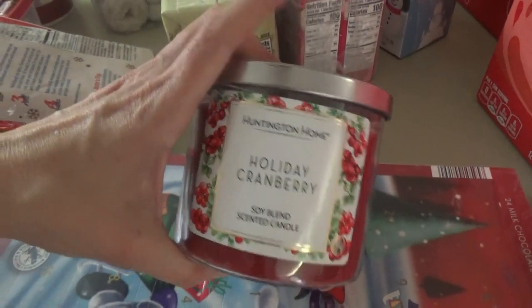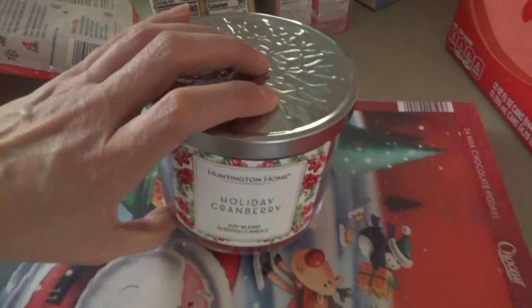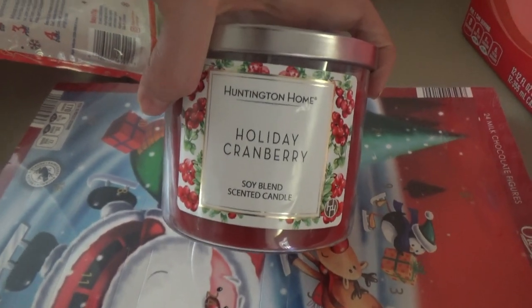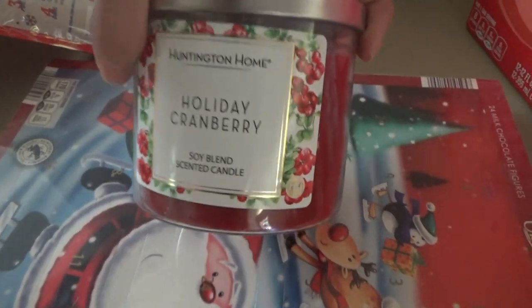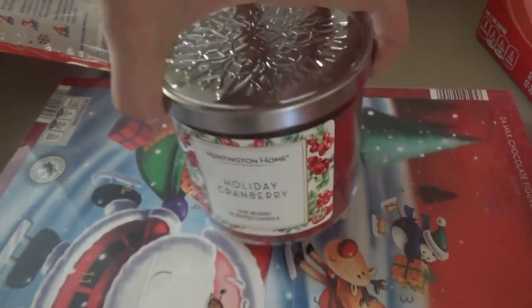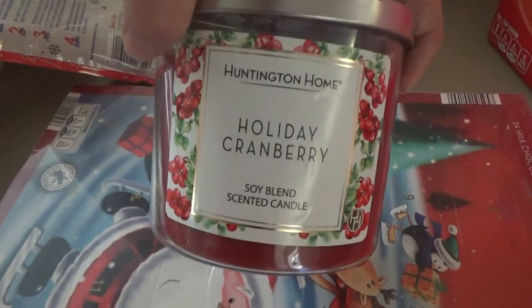And I got another one of these holiday cranberry candles. These are very similar to Bath and Body Works frosted cranberry. I used to not like that scent for years, but now it's one of my favorites. This holiday cranberry is very similar — it has a good throw and everything. Most of these Aldi candles do most of the time, but yeah, this one's a really good one.